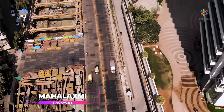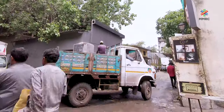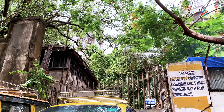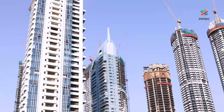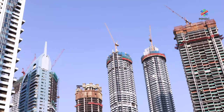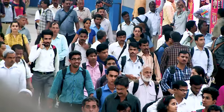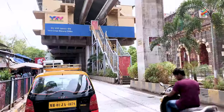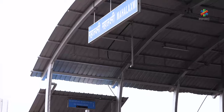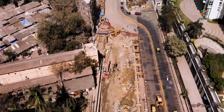Mahalakshmi Metro Station is located near Jacob Circle, which was once a busy industrial district and hub of many textile mills like Broadway Mills, Modern Mills and Shakti Mills. These mill lands have since been redeveloped into high-rise residential towers and office buildings, escalating the demand for public transport. The proposed Mahalakshmi Metro Station would cater to people living and travelling in this area. With the existing monorail station and suburban railway station, Mahalakshmi Metro will form a multi-modal transit hub.